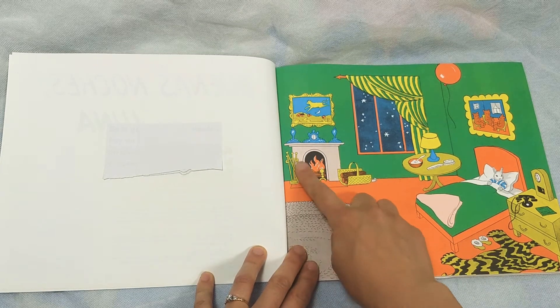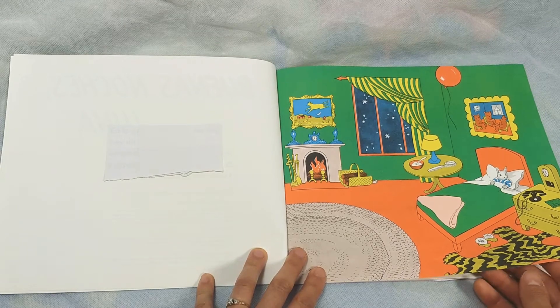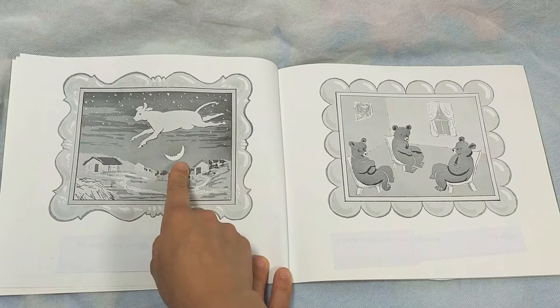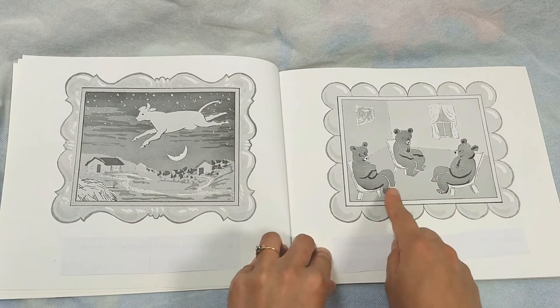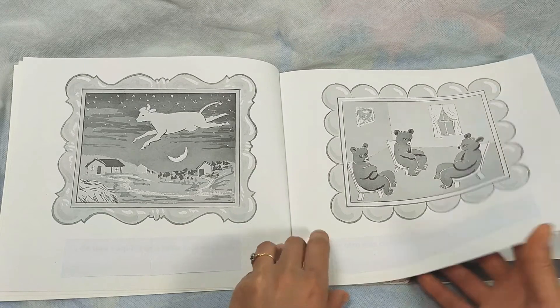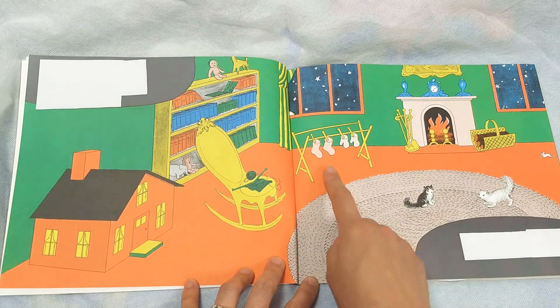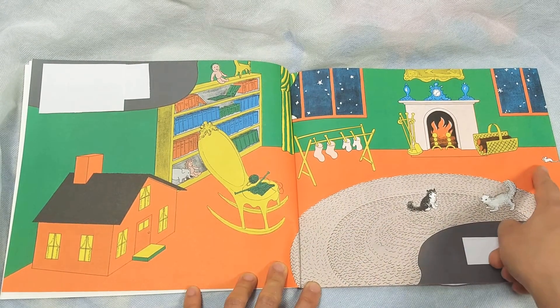This is the fire. And he has a picture, a picture of a cow jumping over the moon. And there's three bears sitting on chairs. Good night to the kittens and good night mittens. And there's a little house and a little mouse.